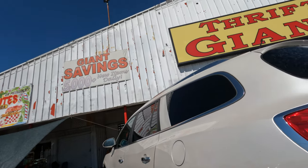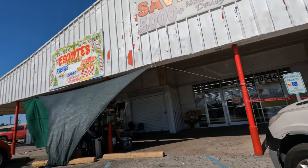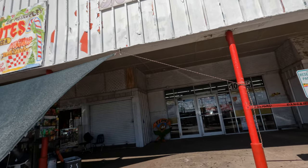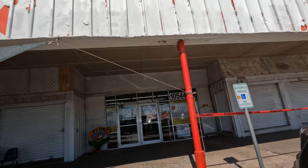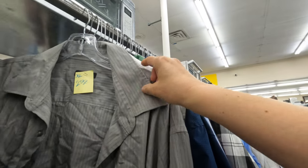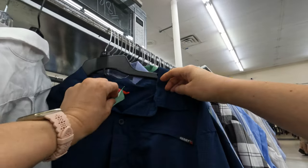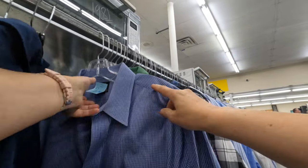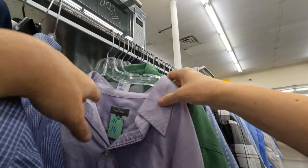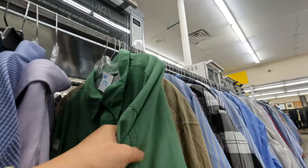Okay, here we made it to the Thrift Giant store in Dallas, Texas. It doesn't look that great on the outside, but don't let the outside fool you — this is a good store. We're inside and they decided to start in the aisle with men's long sleeve shirts, mainly because there were not a lot of people in that aisle. This is my first time with the GoPro so I was a little bit nervous about it.